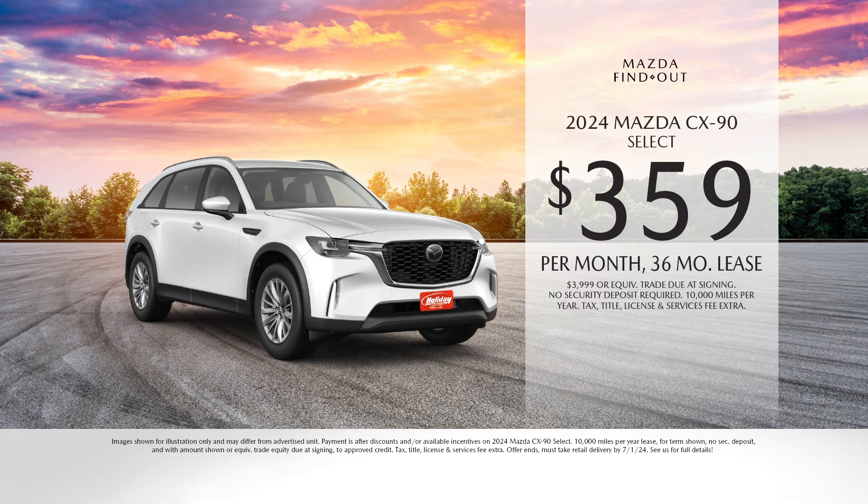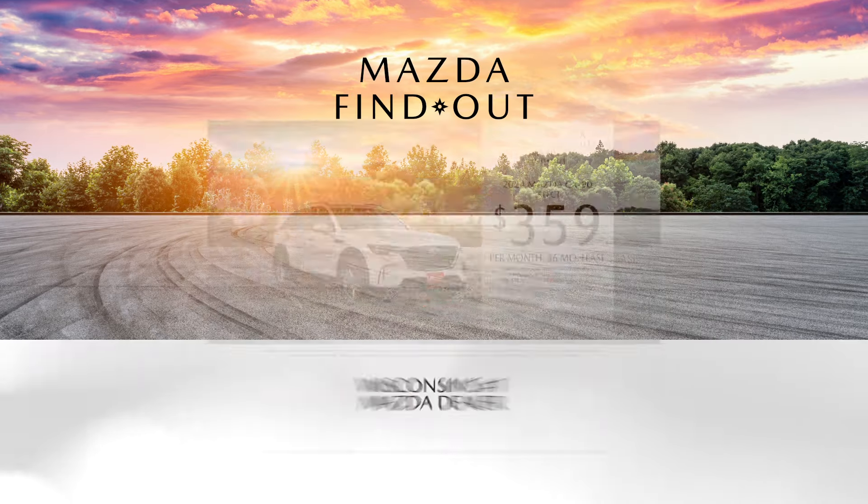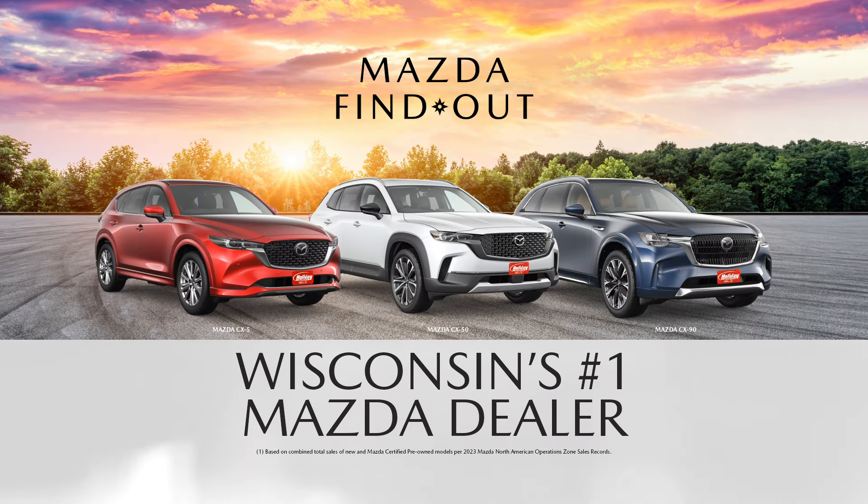Like the three-row, roomy and responsive Mazda CX-90 Select at $359 per month. Summer adventures are better in a Mazda. Come take a test drive and find out.